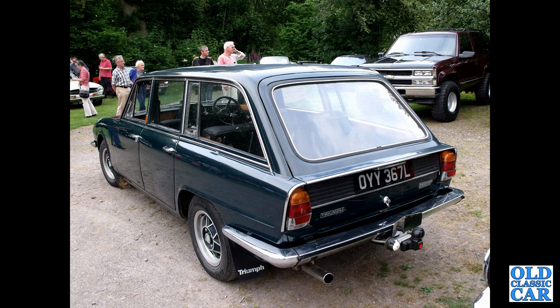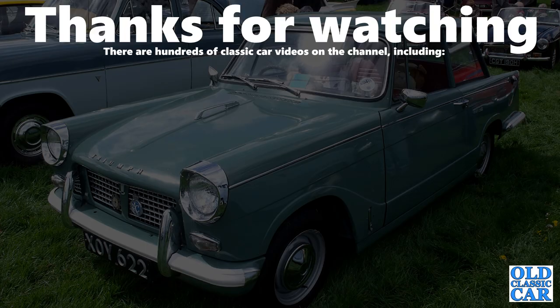And that lovely old Triumph rounds out this collection of 90 photographs featuring classic Triumph saloons and estate cars of the 1960s and 1970s. Triumphs feature in a number of videos on the channel, so please take a look around before you disappear. More videos coming very soon — bye for now.